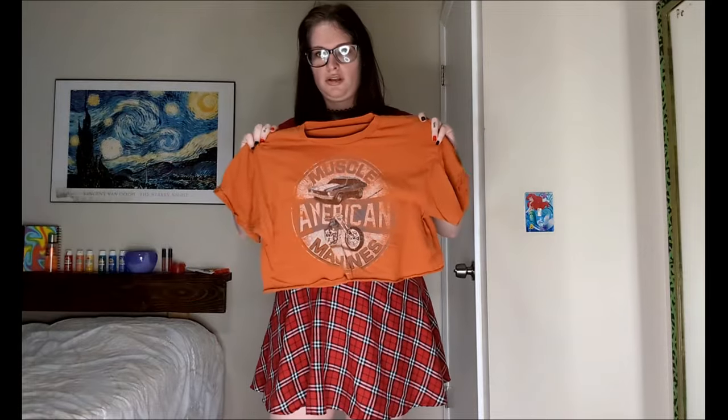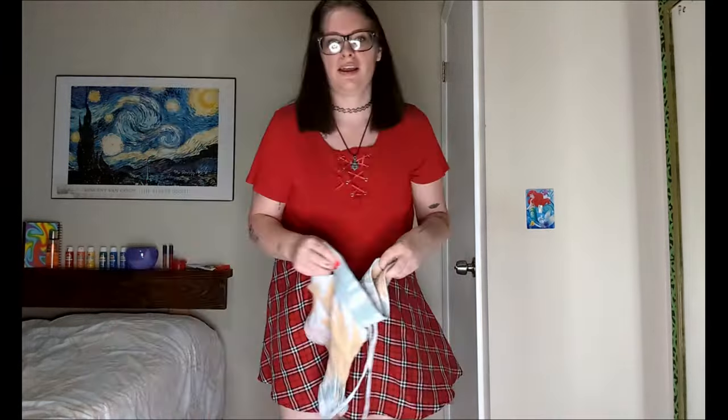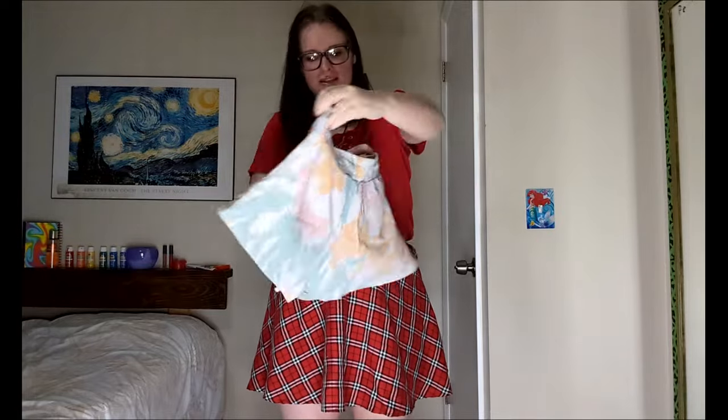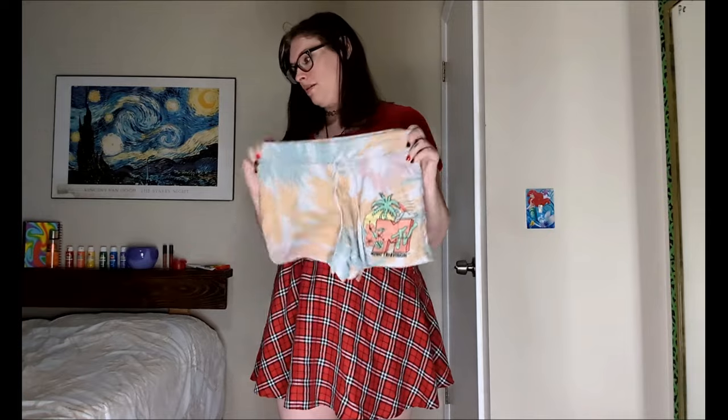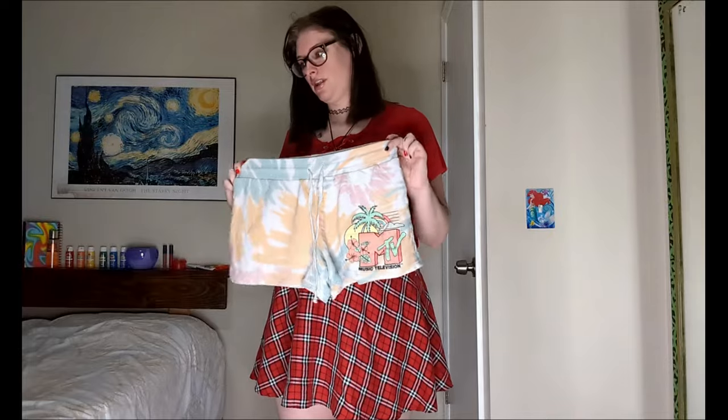Next up is orange. I honestly have a lot more orange shirts than I thought I did. I've got this orange shirt, this orange shirt, and this orange shirt — I'm kind of vibing with this one. I'm going to do this shirt. Now we need bottoms. I cannot think of any bottoms that I have with orange in them. All I have is these shorts, which I know won't look good. Maybe I'll do the orange crop top instead, since that might look a little better. This is the orange look.